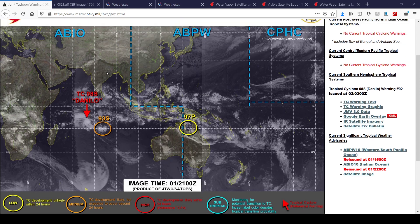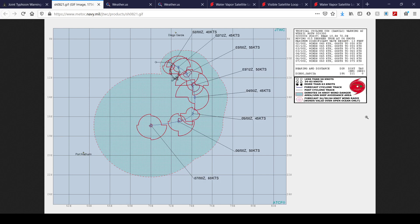Here's the latest forecast track for Tropical Cyclone 08S, also known as Danilo. Currently a 40-knot system, which is about 45 miles per hour, so it's a tropical storm. It's forecast to peak as a 60-knot high-end tropical storm — 60 knots is about 70 miles per hour — as it goes south and then takes a more due-west jog to that last forecast point.